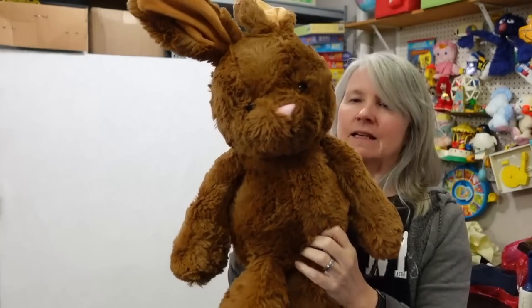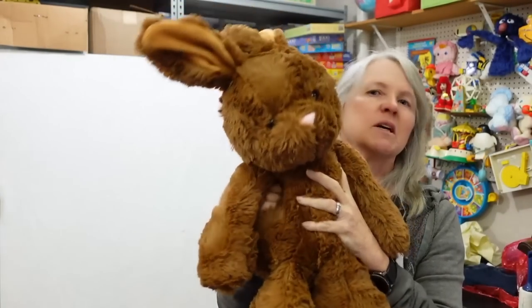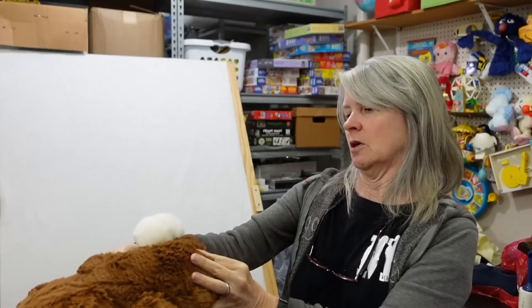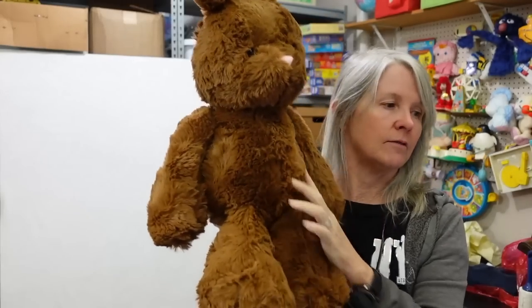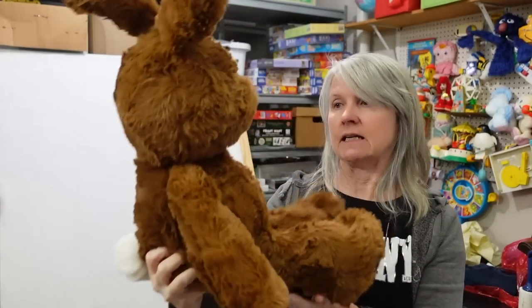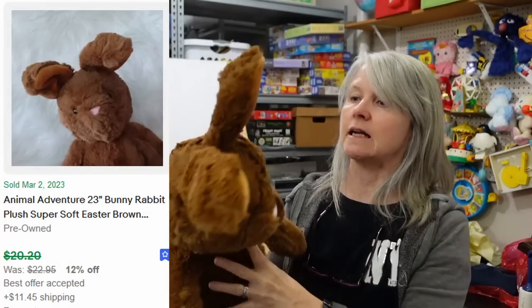Rabbit - this one is soft and squishy but a little harder squishy than normal. It is Animal Adventure 2022 - this thing didn't stick around very long in somebody's home. I'm thinking probably $15 to $20 for it, unless it's something unique - you never know.